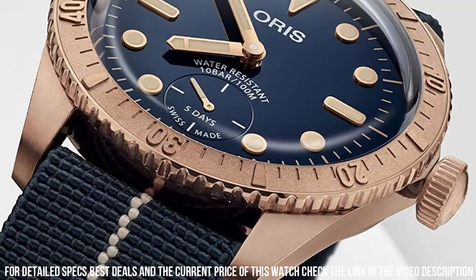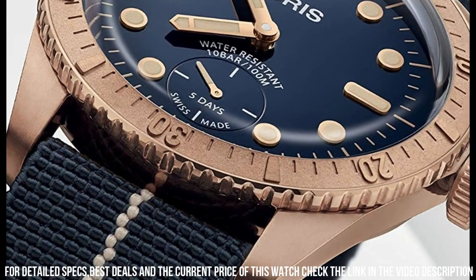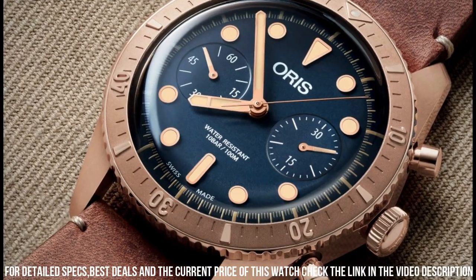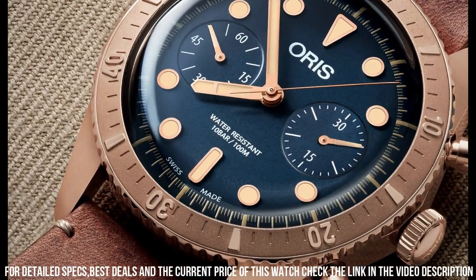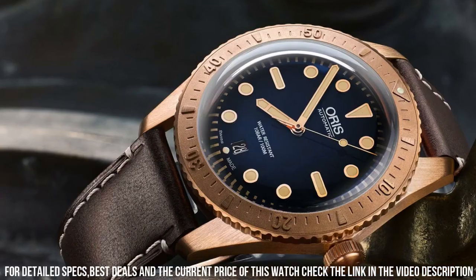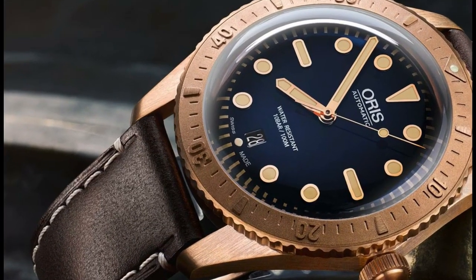Special features: special luxury wooden presentation box. Certificate. Limited to 2,000 pieces. Bronze screw-down crown. Movement: caliber 401, automatic self-wind. Water-resistant depth: 200 meters.